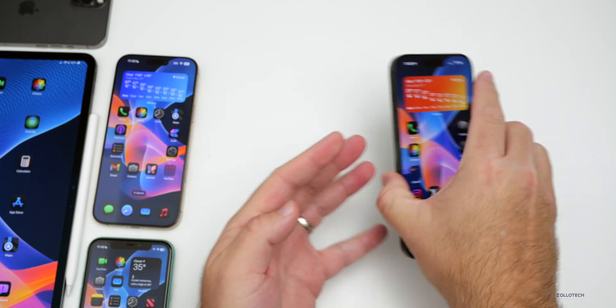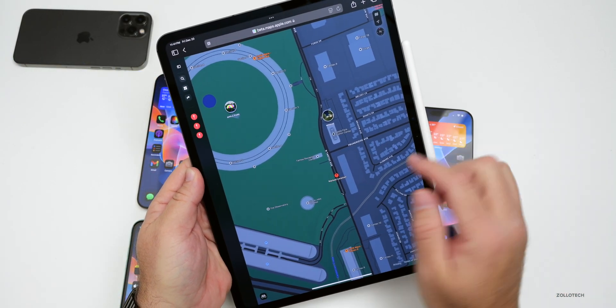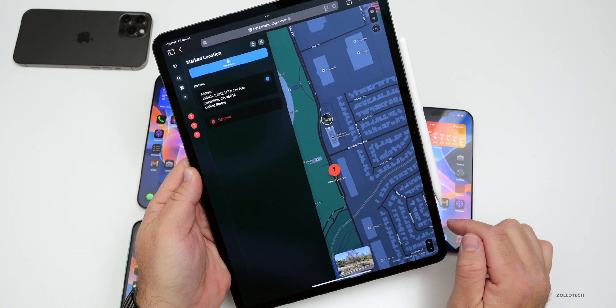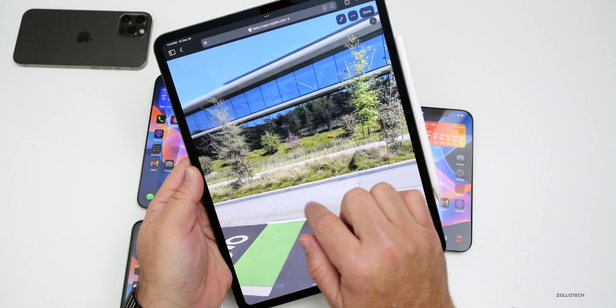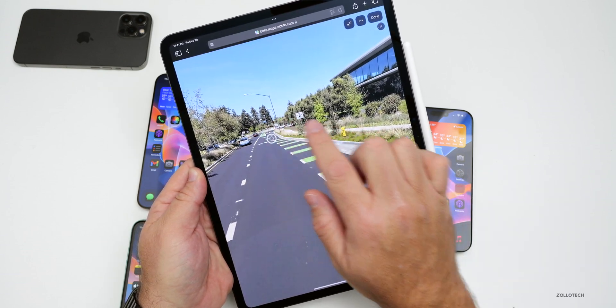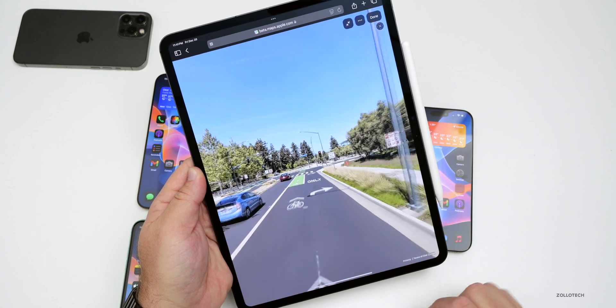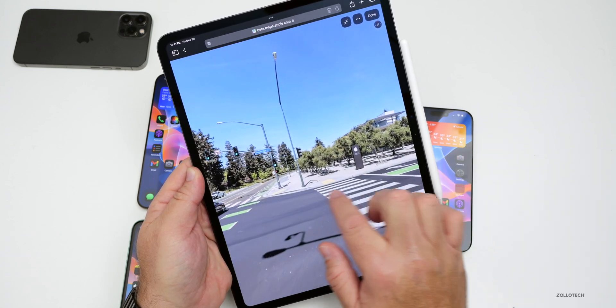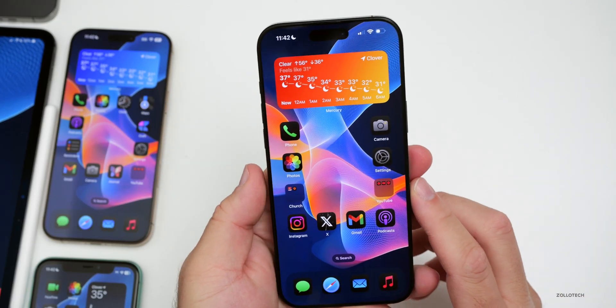If you're using Apple Maps on the web at beta.maps.apple.com — which also works on Windows — it now has the Look Around option. You can look around at places like Apple Park or other supported locations, sort of driving around and viewing different locations and icons.